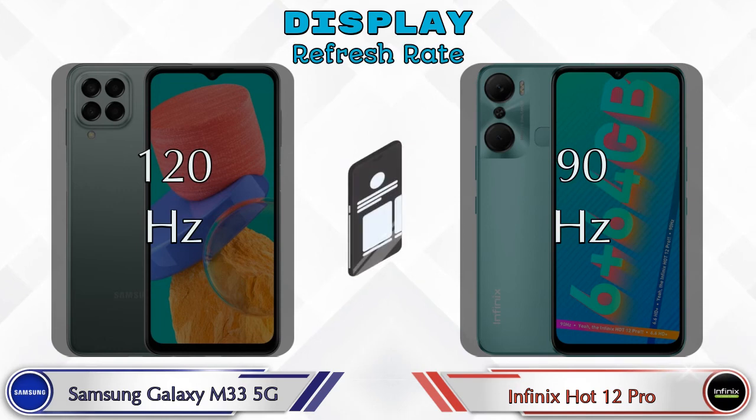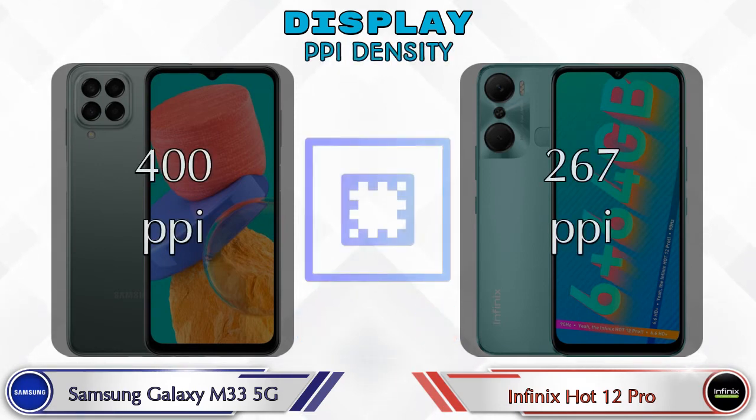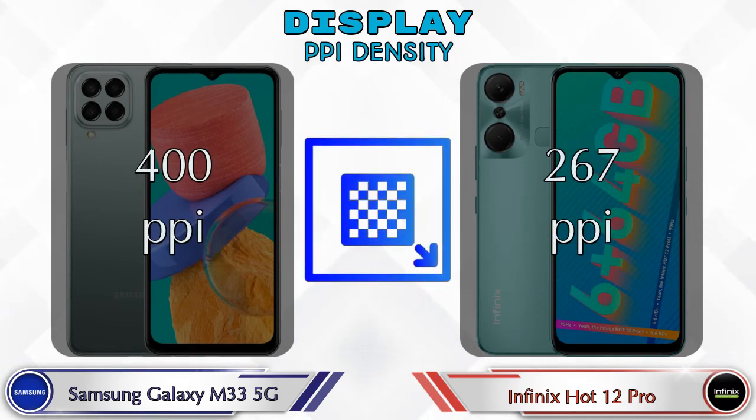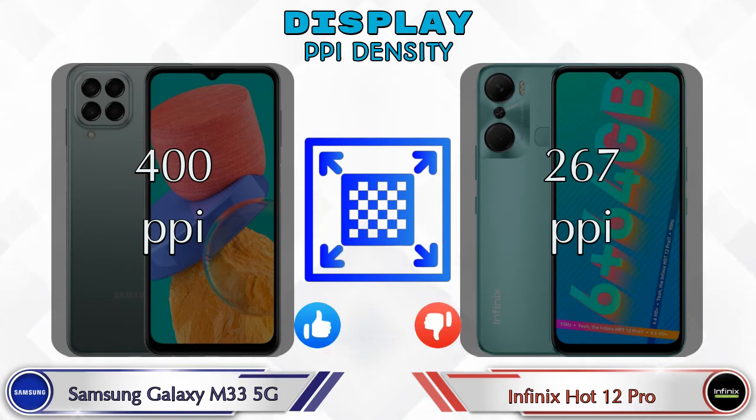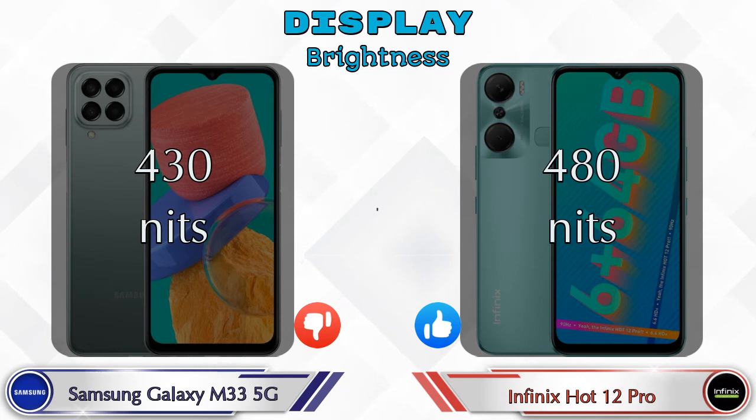Refresh rate in the Galaxy M33 5G is 120Hz and in the Hot 12 Pro it's 90Hz. Talking about PPI density, the Galaxy M33 5G has 400 pixels per inch and the Hot 12 Pro has 267 pixels per inch. Brightness in the Galaxy M33 5G is 430 nits and in the Hot 12 Pro it's 480 nits.